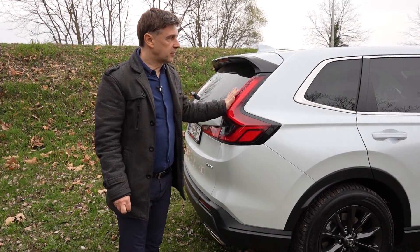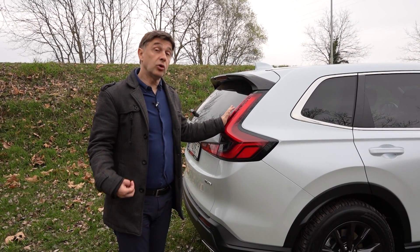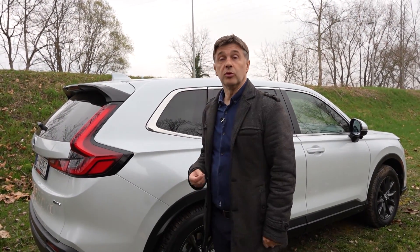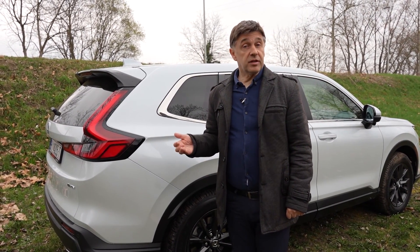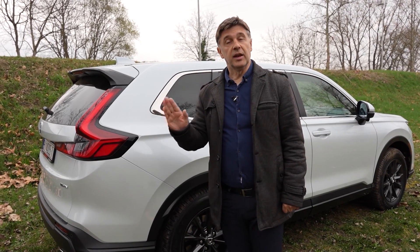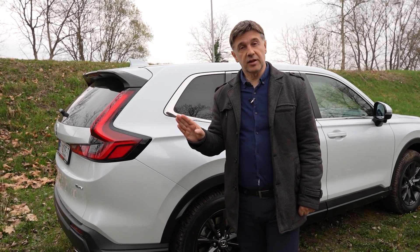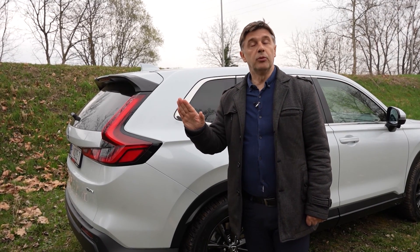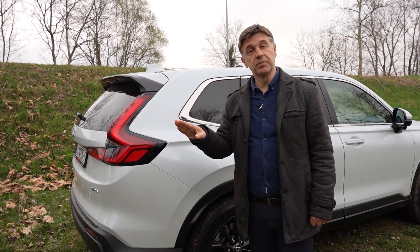Honda je ponovo oduševila CR-V-om — velik, širok, prostran automobil. Nije toliko responzivan na gasu koliko biste očekivali od 184 konjske snage, ali kada uključimo sport način dobivamo tu snagu. Uz CVT mjenjač, snaga se prenosi tiho i bestrzajno, što zahtijeva malo privikavanja. Kada startamo s hibridom, krećemo na struju, a kada primijetimo da će se uključiti benzinski motor, snažno stisnemo papučicu gasa kako bismo forsirali i električni i benzinski — tako ćemo smanjiti potrošnju. Nakon toga otpustite, i automobil nastavlja na struju.